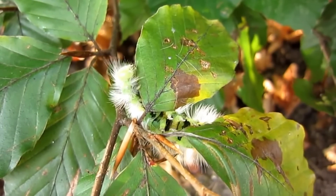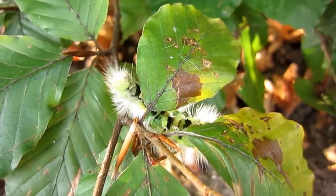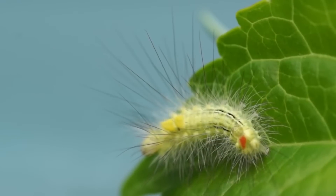Tussock moths are most frequently found on trees, but they also eat the foliage of shrubs, grasses, vines, and more.